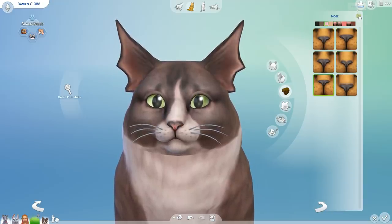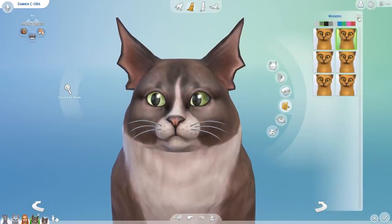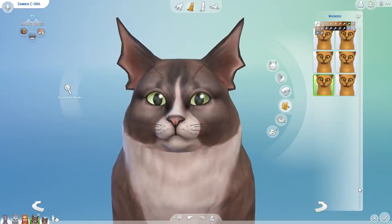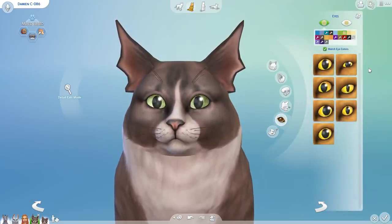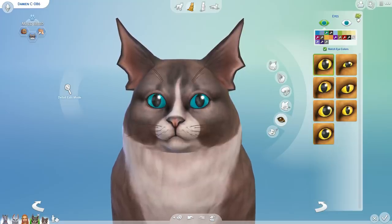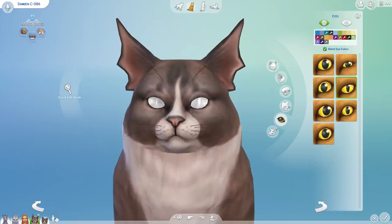Seven times on the nose — okay, so freaking cute. Four times on whiskers — oh my gosh. Nine times on the eyes. Damien! Holy cats! This is gonna be so cool! Good job, Tall Potato! Good job indeed!